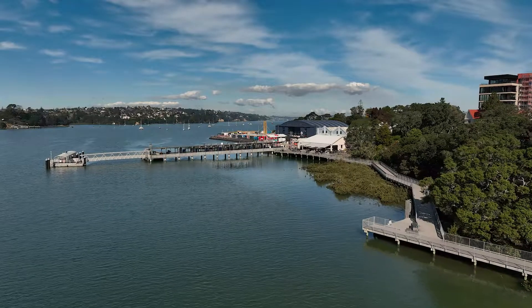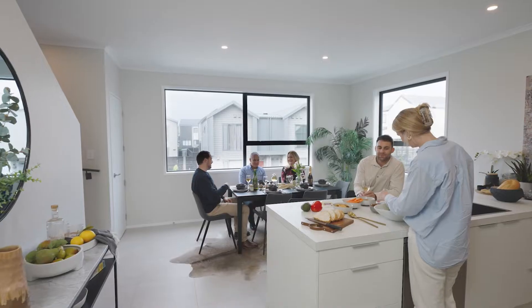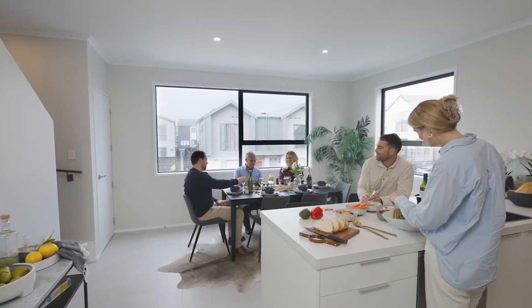Take advantage of this opportunity to live in this well-connected and thriving community. Move in now and start living from day one.